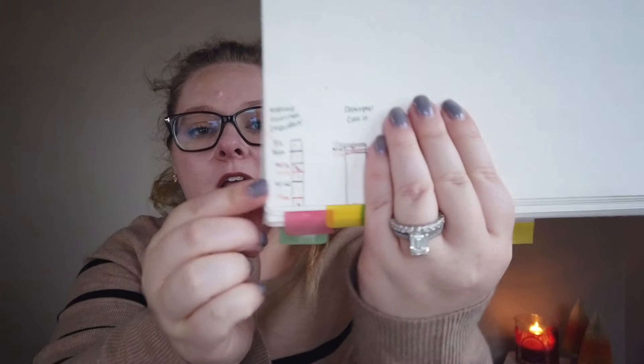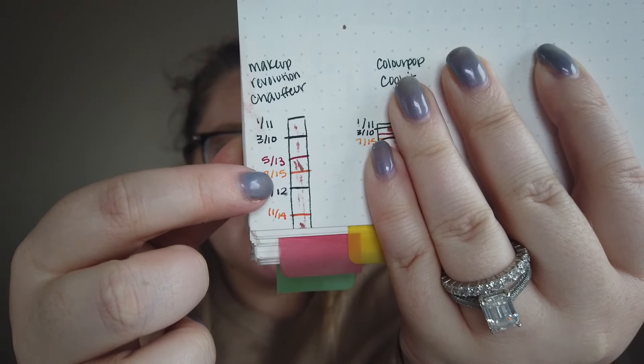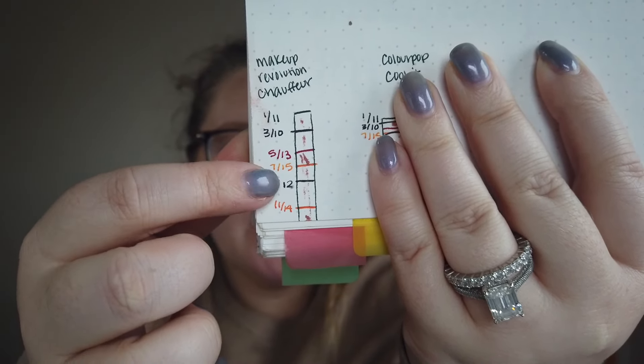It's the Velvet Kiss lip crayon in the shade Chauffeur — it's what I have on my lips today. I do quite like this lipstick, though I've been using it all year so I'm a little tired of it. When I marked my progress I was super impressed with myself. I actually think I can finish it before the end of the year — this is all I have left, just the tiniest little nub. I have a tracker in my planner and you can see the different markings showing a big jump from September to November.